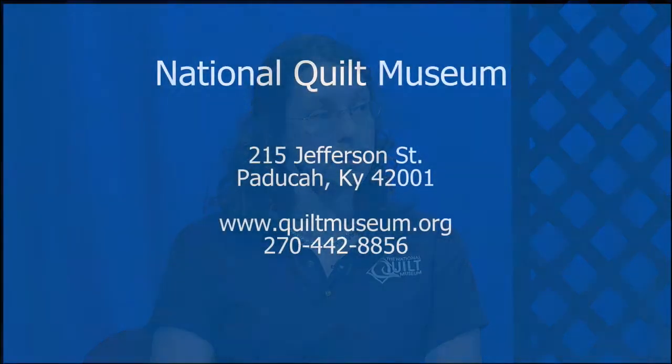We can find information about the contest at quiltmuseum.org under the contest tab — get your kids sewing for next year. We had so many participants this year: over 520 kids from 14 states across the country. A lot from Kentucky and Illinois, but we also had Tennessee, Missouri, Texas, Arkansas, New Jersey, Maryland, and Idaho. It's always exciting to see where it travels.